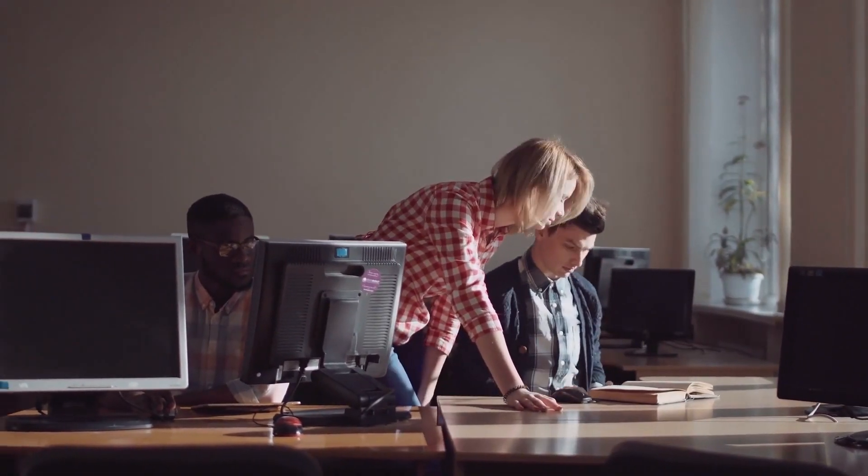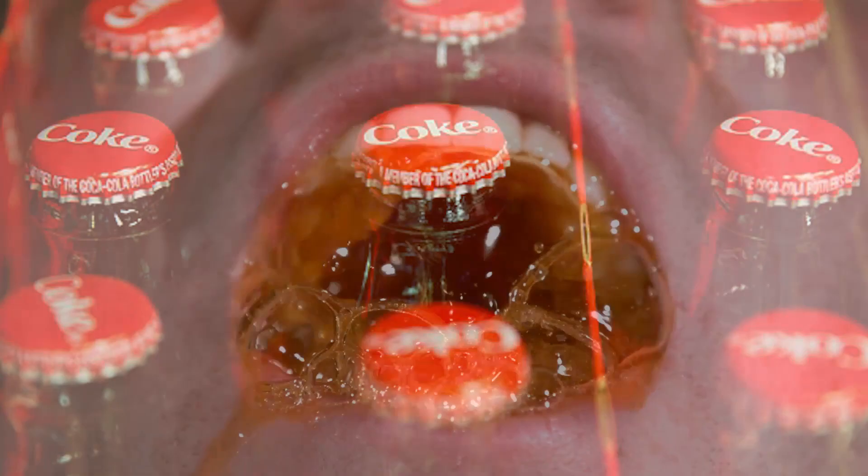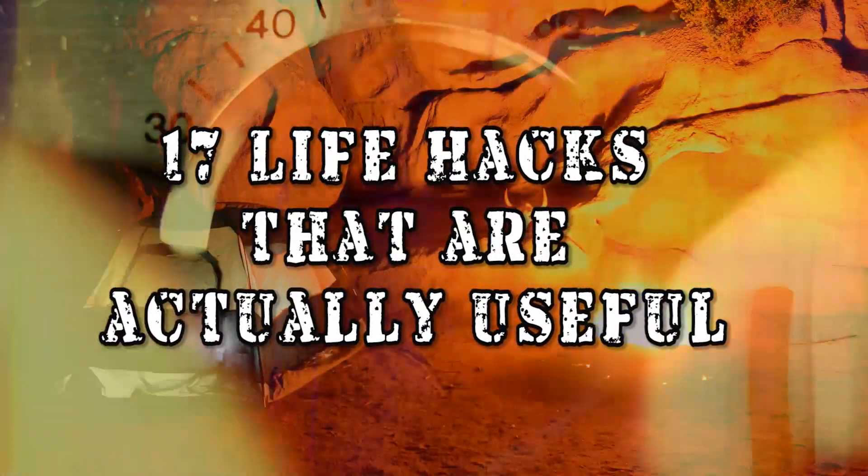Each and every day we encounter problems that seem to have no possible way to be solved. Trying to form a solution to these never-ending challenges can be quite difficult. From using Coca-Cola for various things to the good old fashioned Tracuzzi, here are 17 life hacks that are actually useful.